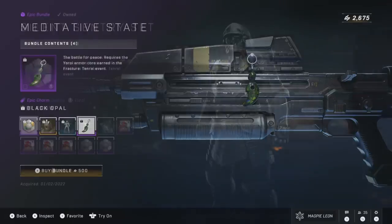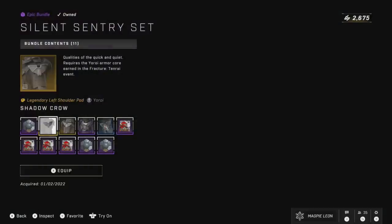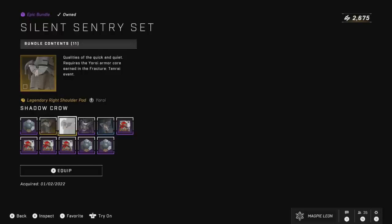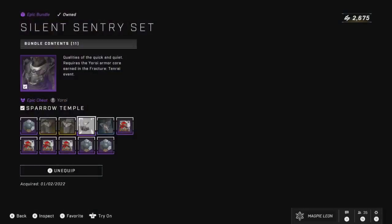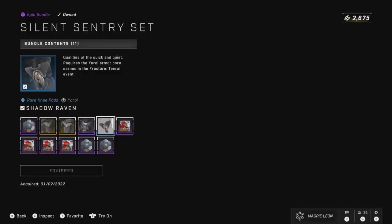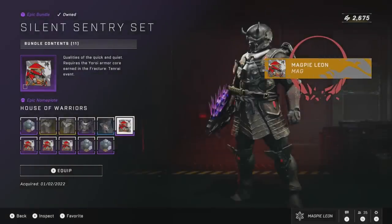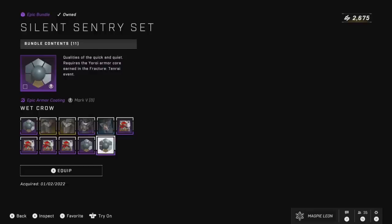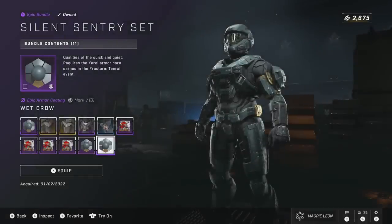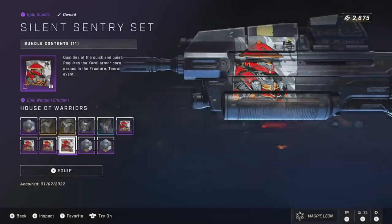Next up is the return of the Silent Sentry set, also on sale for 800 credits. This gives you the Wet Crow armor coating for Yoroi, the Mk5B, and the Mk7, as well as the Shadow Crow shoulder pads for Yoroi, the Sparrow Temple chest piece — which is one of my favourites for the core — the Shadow Raven knee pads, and the House of Warriors emblem. For 800, pretty solid bundle. I do like the armor pieces you get for Yoroi and the coating is pretty nice too. Wet Crow is definitely a favourite of mine and seems to be a pretty popular one within the community.